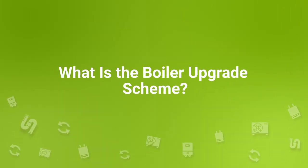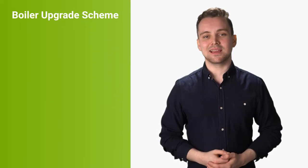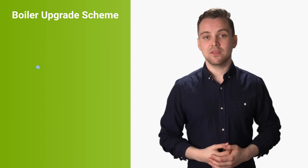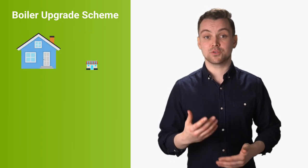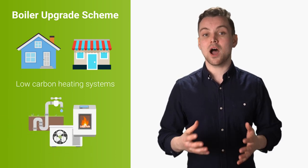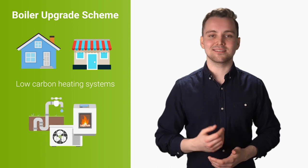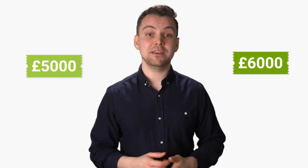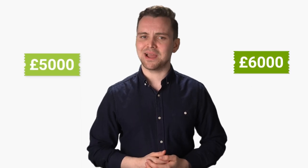What is the boiler upgrade scheme? The boiler upgrade scheme, which was earlier known as the Clean Heat Grant, is a UK government-run scheme that aims to help existing homes or small non-domestic buildings transition to low-carbon heating systems by providing them with an upfront grant to help finance the installation. So if you're a homeowner in the UK and are switching out your old gas boiler or other fossil fuel heating system to either a heat pump or a biomass boiler, then you could potentially receive a grant of either £5,000 or £6,000 depending on the technology that you are installing.